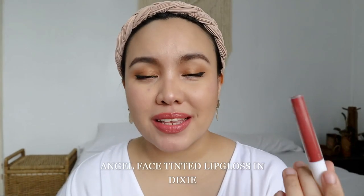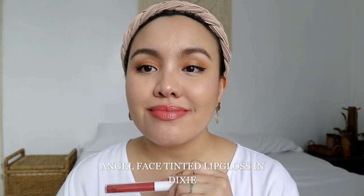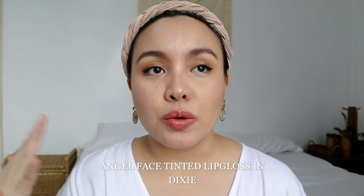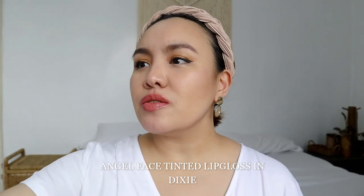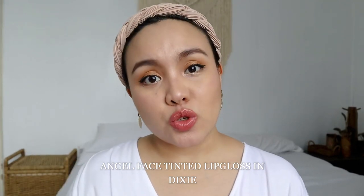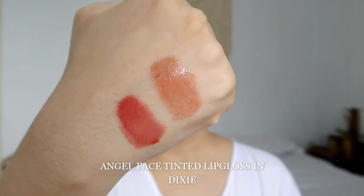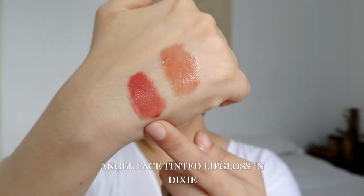The next shade is called Dixie. It has more pigment than Charlie and it's a warm tone pink. I think a lot of skin tones would love this one — even mid-tones and morenas, even deep skin tones, because it's warm tone. If it were a cool tone pink that'd be different, but because it's warm tone, I think it works even on deep morenas. Here's the arm swatch: Charlie on one side and Dixie on the other.